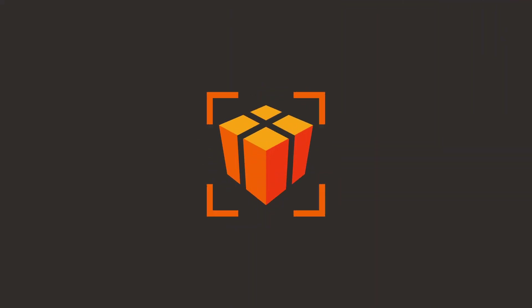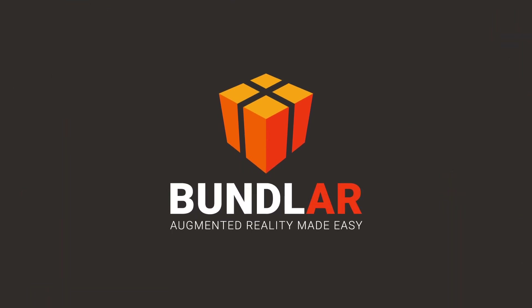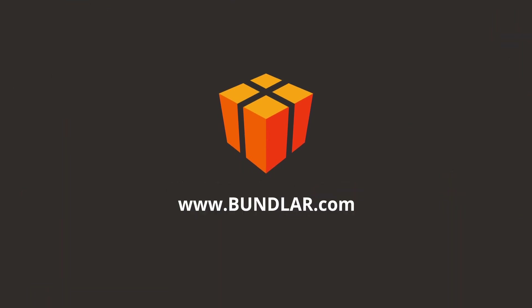No special equipment or coding skills necessary. It's augmented reality made easy. Visit BundleAR.com now to get started.